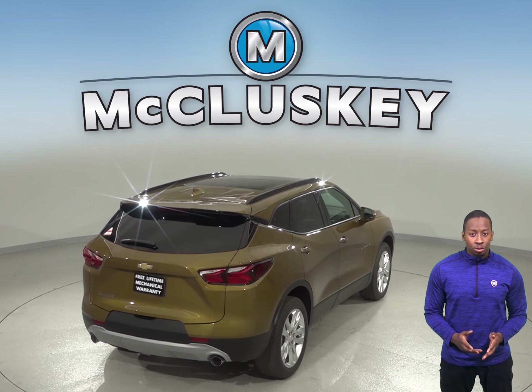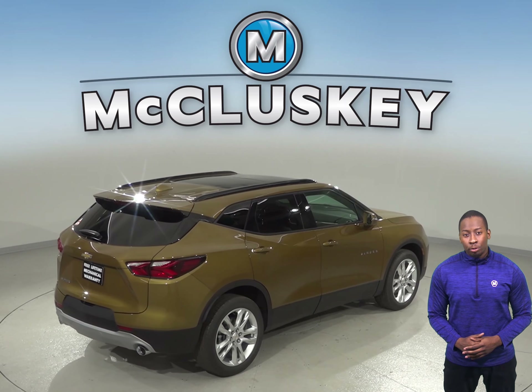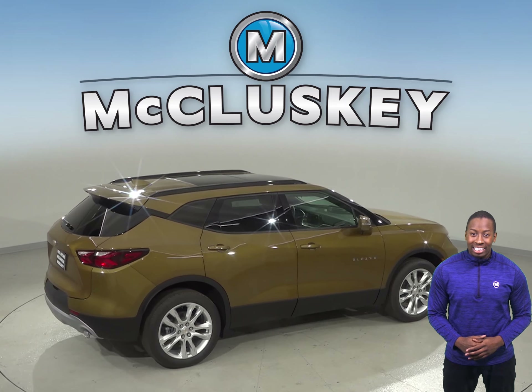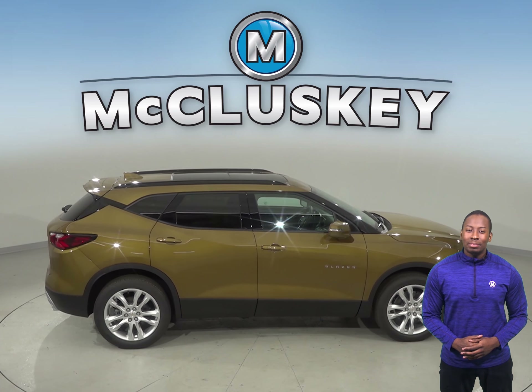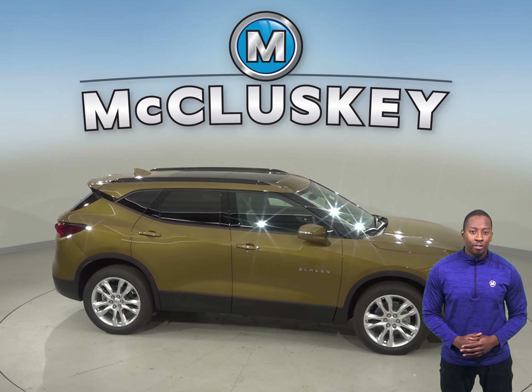Each version of the Chevrolet Blazer has more powerful engines than the Ford Escape. There is also an engine control system that can shut down half of the engine cylinders, which helps improve the Chevrolet Blazer's fuel efficiency. A nine-speed automatic is standard on the Chevrolet Blazer for lower engine speed on the highway and better acceleration.